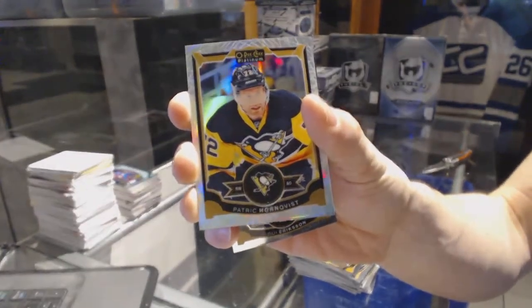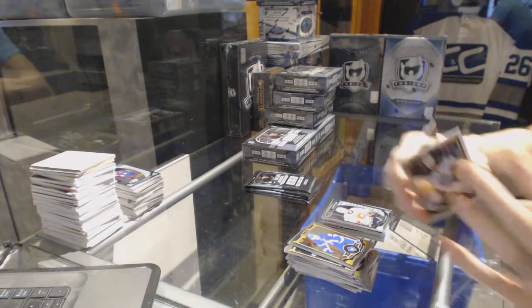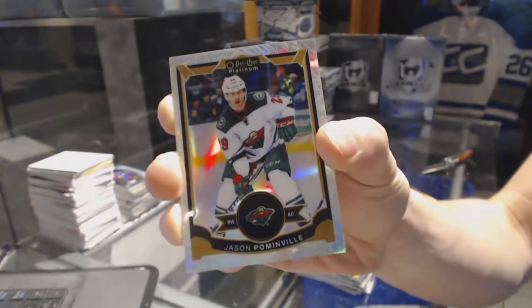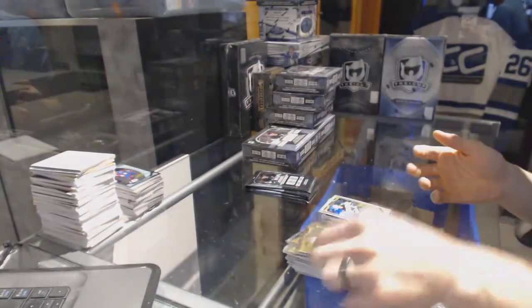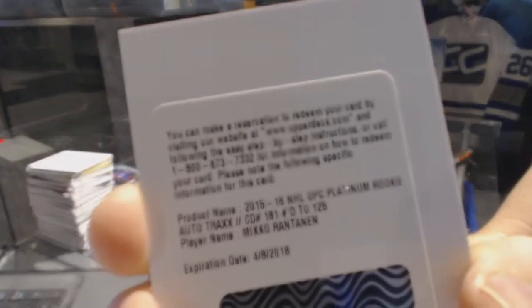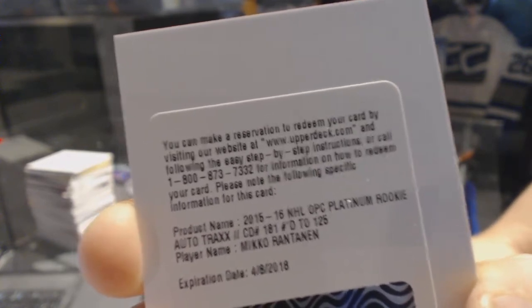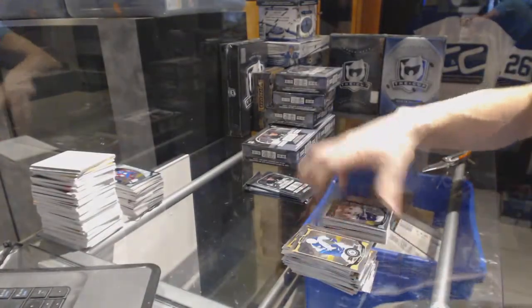White ice parallel numbered to 199 for the Minnesota Wild, Jason Pominville — 29 of 199 for the Wild, Jason Pominville. And a marquee rookie for the Flames, Emile Poirier. We've got a redemption for a rookie auto rainbow tracks parallel numbered to 125 for the Colorado Avalanche, Miko Rantanen. And a marquee rookie for the Canucks, Jared McCann.